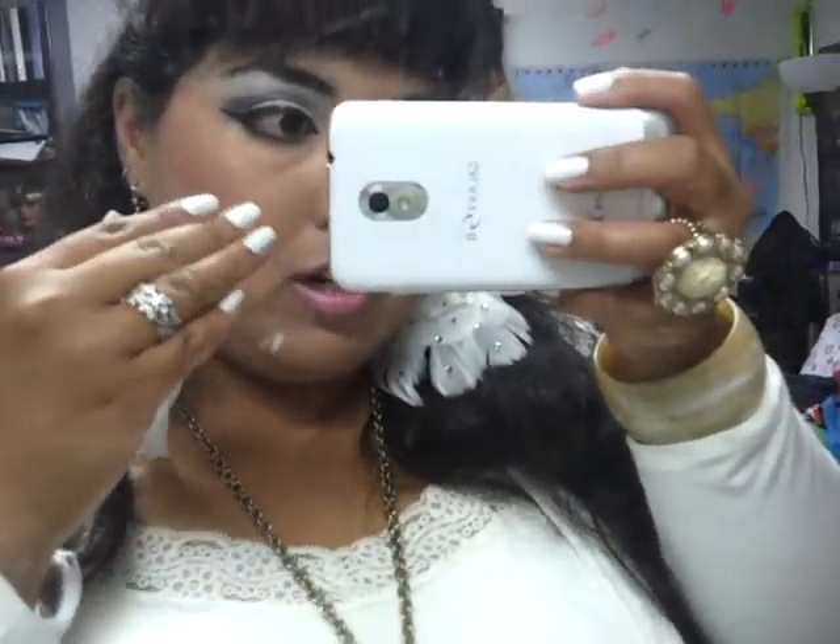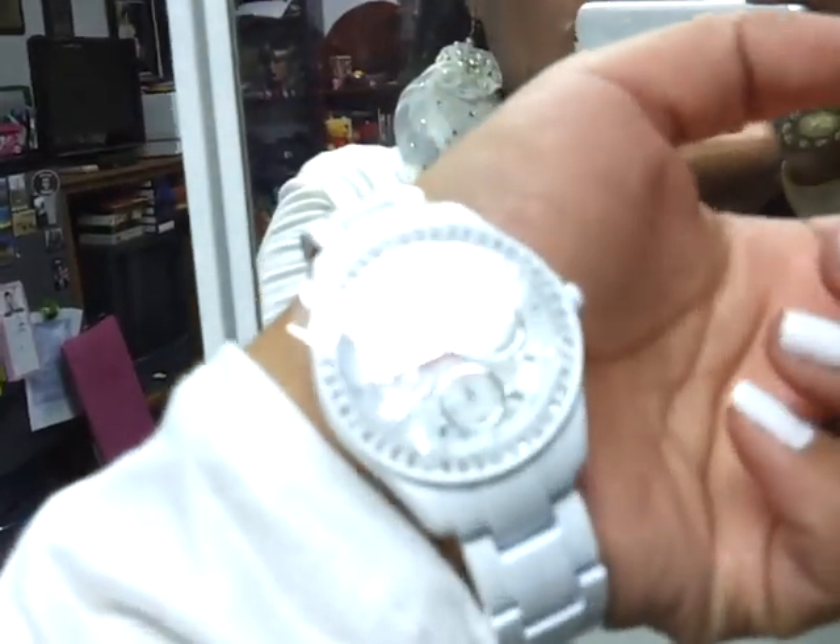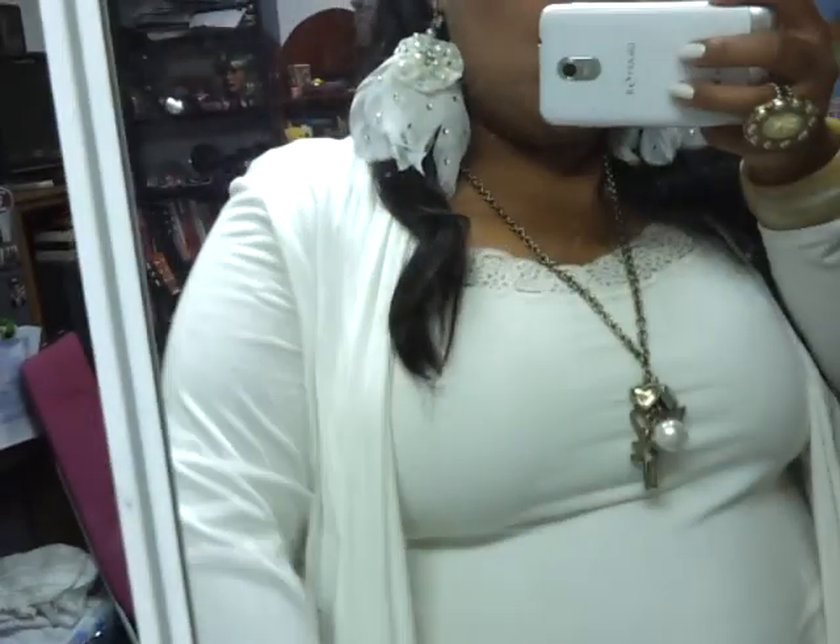My fingernail polish is from Sally Hansen Hard as Nails — it's like $1.99. And then my watch, I got it from my boyfriend. He gave it to me for Christmas. It's just a generic brand, Viviana or something like that.